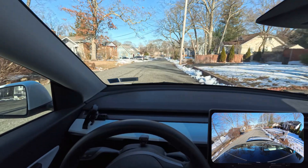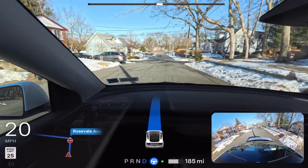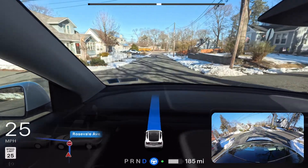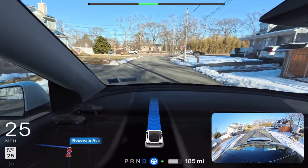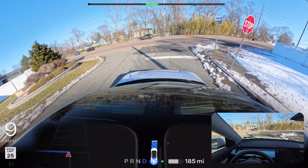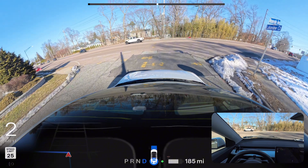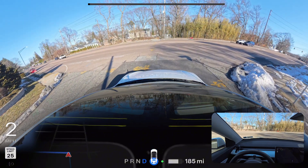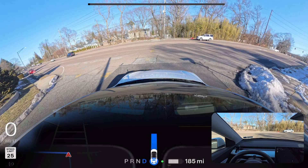Hey, do you like this camera angle? I'm inspired by AI Driver — if you're not familiar with him, he's the best FSD creator on YouTube. I love his work: the way he describes his videos, the way he talks, the graphics, the camera work — just amazing. Anyway, we're testing the latest and greatest FSD for Hardware 3, version 12.6.3.